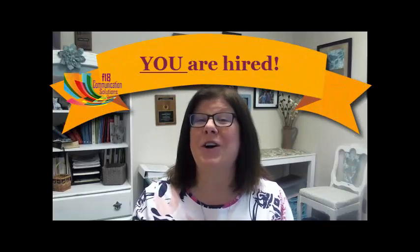In any case, I am excited that you are here. I am excited about seeing the work that you're going to create. And, most importantly, I wanted to let you know that you are hired.